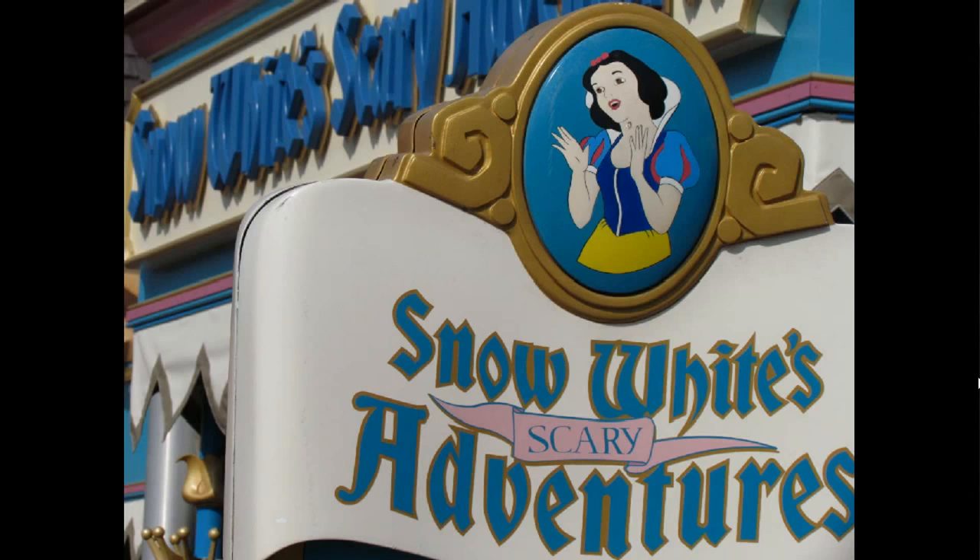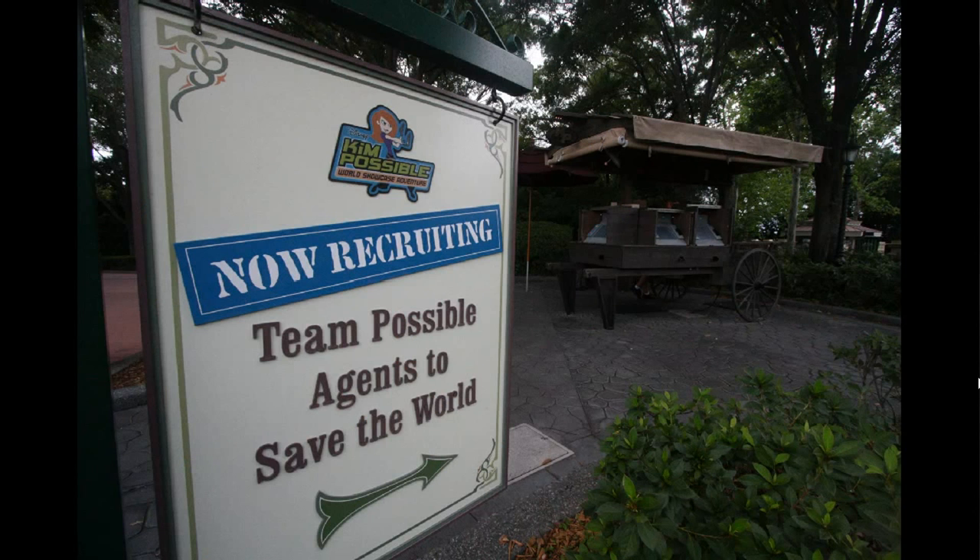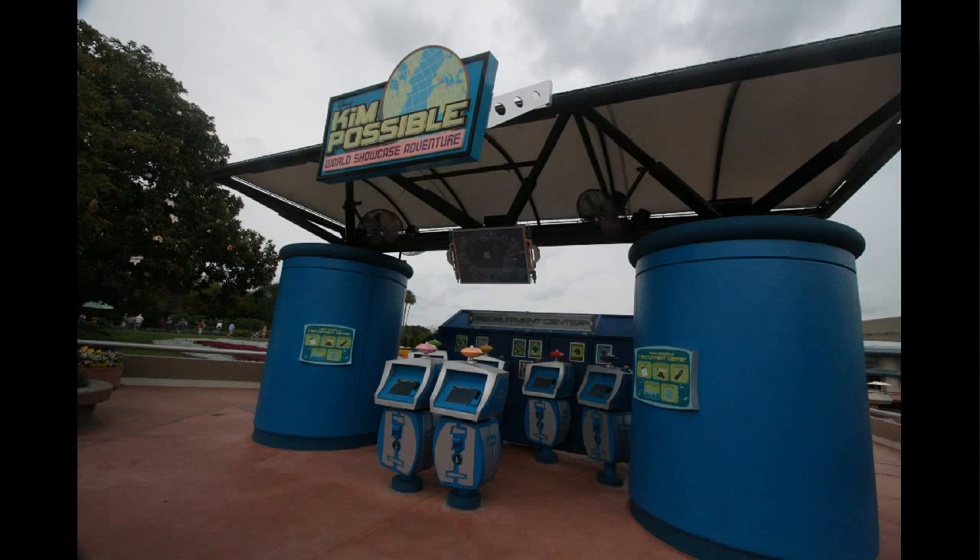We're saying goodbye soon to Snow White's Scary Adventures — you have until the end of May to go ride that. We're also saying goodbye very soon to Kim Possible Adventure. This was possibly its last weekend, though that wasn't announced by Disney — but the rumor is that the last weekend for it has just passed, so there will possibly be no Kim Possible after this week.